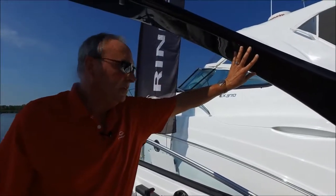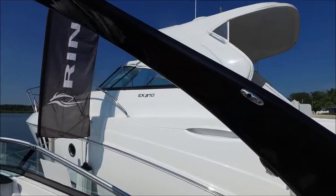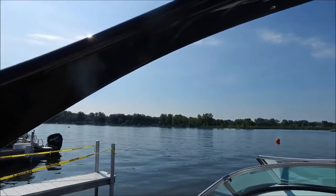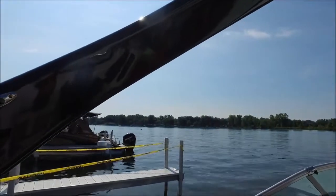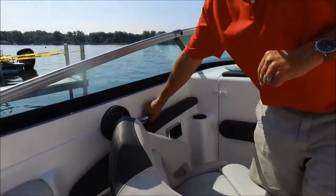This arch is an option — it's very popular, available in black and white. We also have a hinged version of this same arch. Moving ahead, we've got nice new grab handles for 2017; they're rubber cushioned and have been very well received.